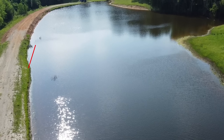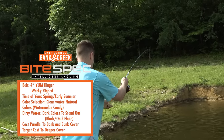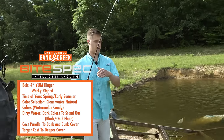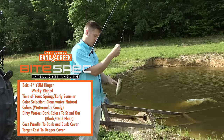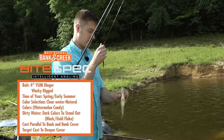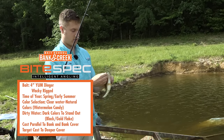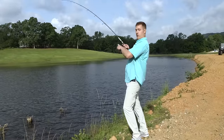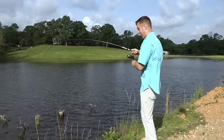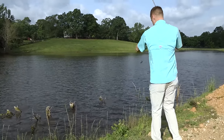A super easy casting tip for pond fishing, especially with this wacky rigged Dinger or anything you're fishing, is just paralleling the banks. There's one — get in here! Awesome. That's definitely the why behind fishing a four inch Yum Dinger — it just gets bites. It's going to catch more fish than just about anything else you'll throw in a pond. Next time you head out to your favorite pond, grab some four inch Yum Dingers, wacky rig them, and cast parallel to the bank. I promise you will have a great time.